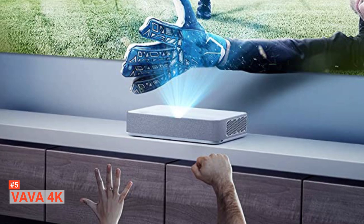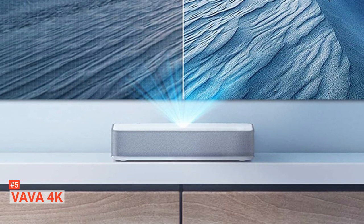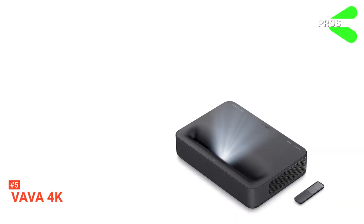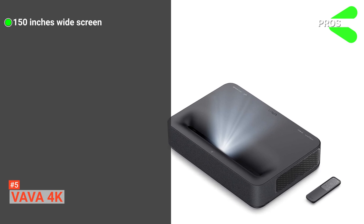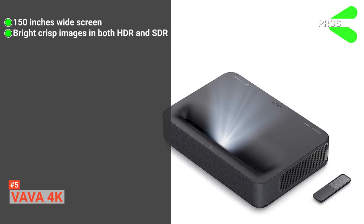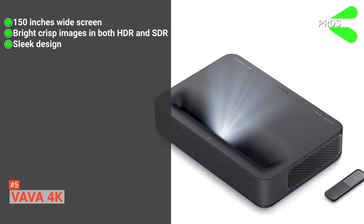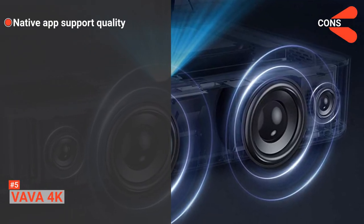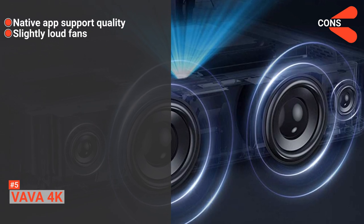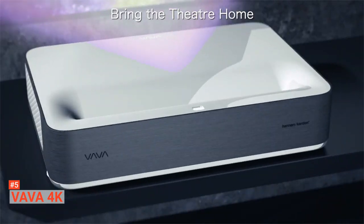It comes with built-in speakers by Harman Kardon and works better than most speakers. Moreover, it comes with various applications and connectivity ports like HDMI and USB for an effortless watching experience. Its pros are: you can enjoy the best of your videos on a large screen up to 150 inches, VAVA 4K provides bright and crisp image quality on both HDR and SDR, and the sleek build adds a sparkle to your room's interior. However, its cons are poor native app support and slightly loud fans. If you don't have space for a TV and you're looking for jumbo videos with great picture and sound quality, you should go with the VAVA 4K.